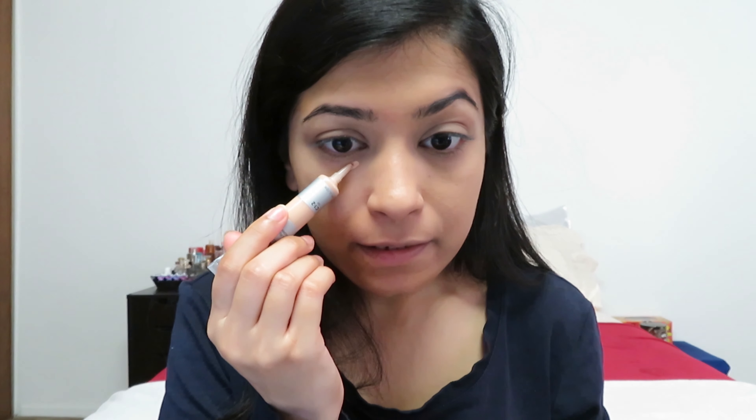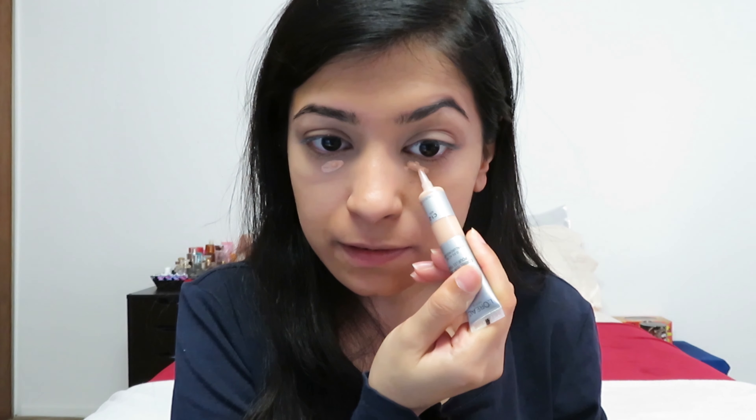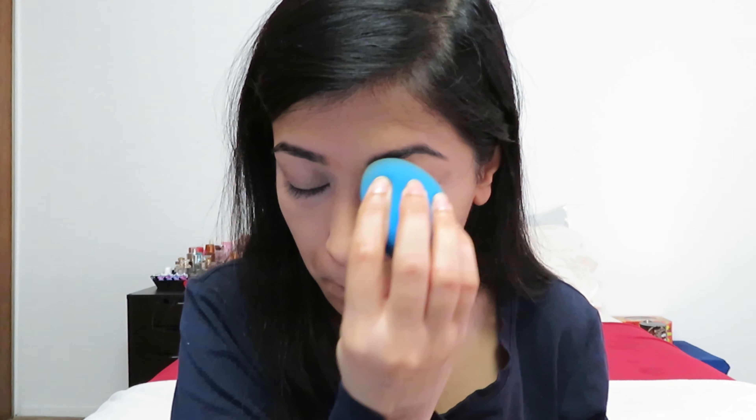I'm going to apply another layer of concealer on both sides just to see how it builds up. So this is what my face is looking like after two layers of the concealer. There is definitely some creasing under my eyes — nothing that a setting powder won't fix. In terms of the acne scar, it seems to have covered it well, and in terms of texture it doesn't feel dry; it feels hydrating without being tacky.